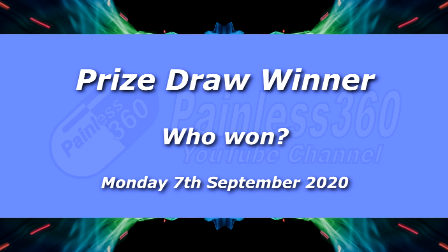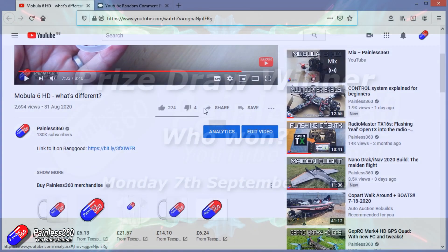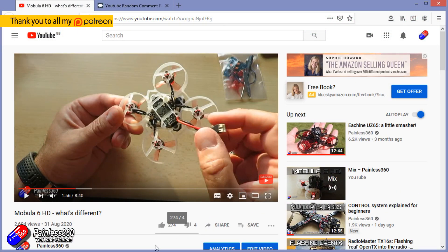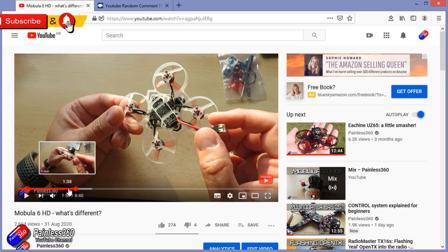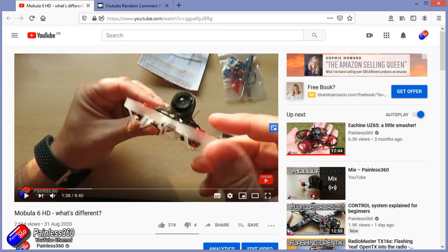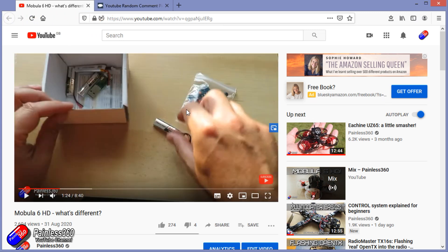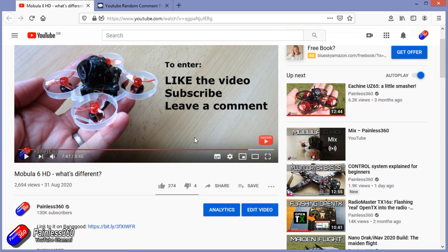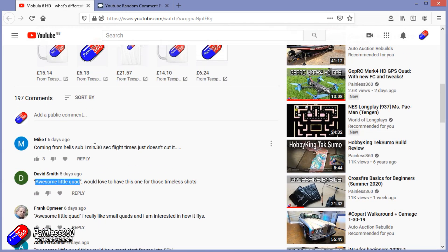Hello and welcome to this very quick video to announce the winner for this thing here. Some of you may have missed it, but in the Mobula 6 HD review, at the end, for those of you that stuck around for the whole video, you'll have spotted that I actually did a giveaway. Do make sure you're liked, subscribed and have the bell notification icon for the channel, and then you won't miss out on future ones because I'll be doing this more often in future.